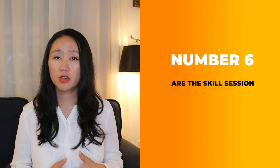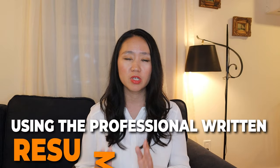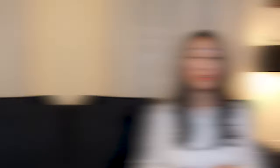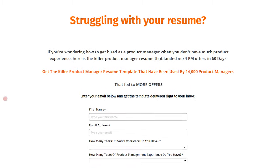Number six is the skills section. The skills section is quite important because it helps enhance the number of keywords that show up on your resume. You should include product management skills and also technical skills. Now is the best time to implement everything I've shared using a professionally written resume template. To get ready for your upcoming recruiting season, implement all six strategies and use the product manager resume template — used by 14,000 product managers — to land your next guaranteed job interviews. The link is in the description.